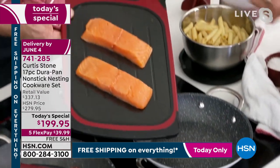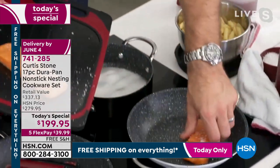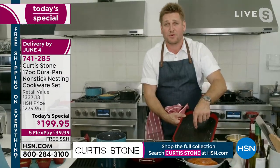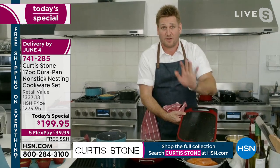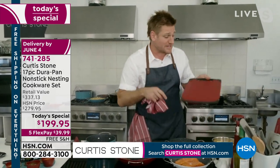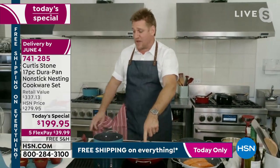Chef Stone has his Faroe Island salmon — picking it up and dropping it in with no oil or butter in the pan. He's also got his thawing cutting board, which thaws on one side 50% faster than anything else, and comes in a set of two. He'll put the grill press on his ribeyes.